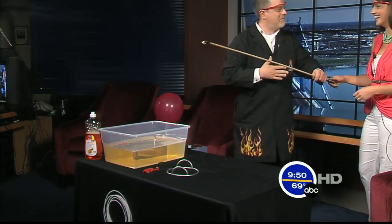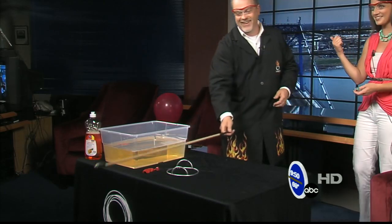Oh! Wow. Yep, that's why we're standing back. That's why we have the safety glasses on. I think you heard Kelly scream on the other side of the studio.